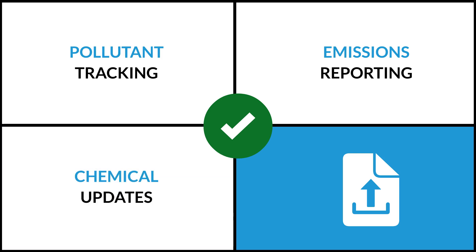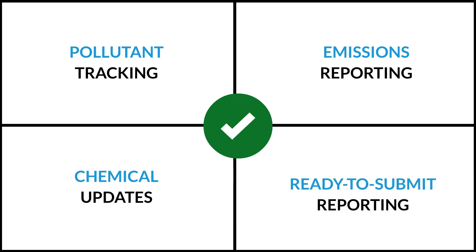ERA scientists maintain a master chemical and regulatory list with the most up-to-date information on Environment Canada regulatory changes and what they mean for your reporting. New for reporting year 2023, you'll be able to generate fully prepared digital files for upload to Environment and Climate Change Canada's single window system, eliminating the need for manual data entry.